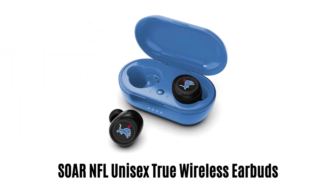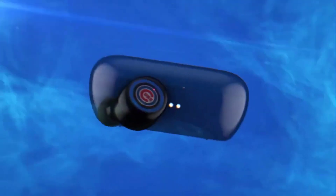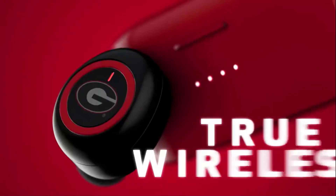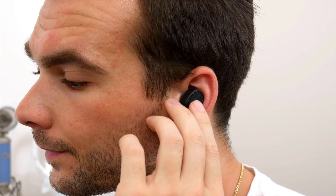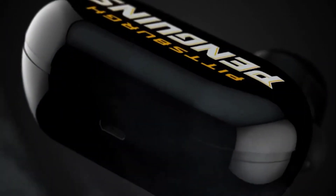Number 5: Soar NFL Unisex True Wireless Earbuds. These true wireless earbuds deliver audio with next-level performance. They come with a rechargeable case and give you up to 15 hours of playtime. These are portable and lightweight with premium stereo sound. With wireless technology, they connect to all Bluetooth-enabled devices. Control buttons allow you to answer or end calls and play or pause music directly from the earbuds. They are rechargeable via micro USB cable included in the package.